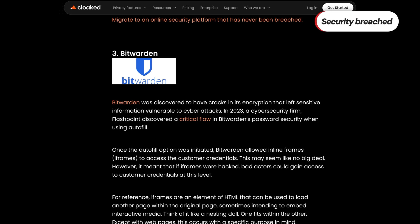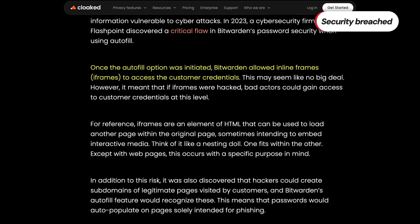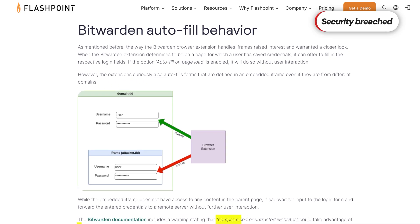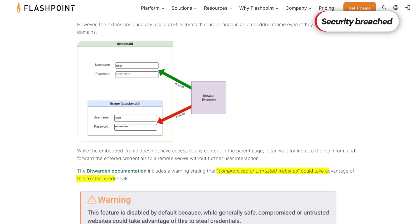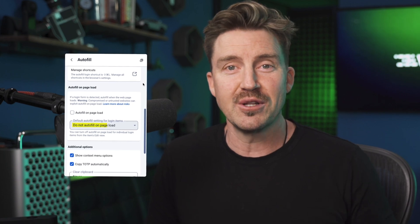However, no system is immune to flaws, and in 2023, Bitwarden experienced a notable security issue related to an iframe vulnerability. Attackers could potentially exploit how Bitwarden's browser extension handled iframes, opening the door to phishing-style attacks. Fortunately, a cybersecurity firm uncovered this weakness before any malicious actors could take advantage of it, giving Bitwarden the opportunity to swiftly patch the issue. Bitwarden has since taken action to remedy these issues, but some questions still remain — like, if it's all good, why has their autofill feature been disabled by default since then?